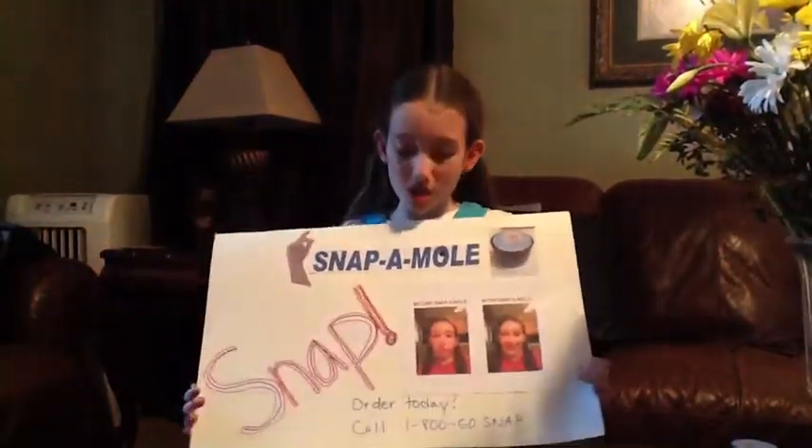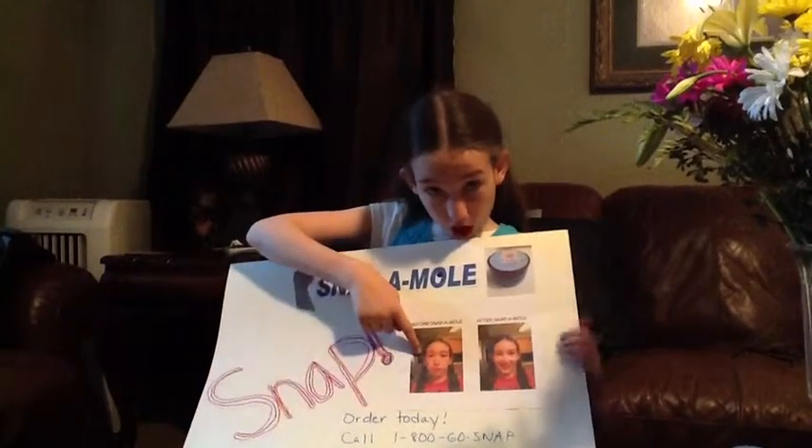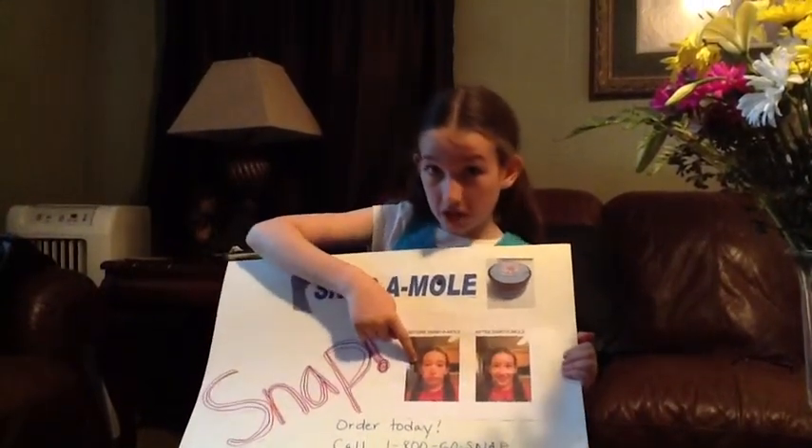My product Snap-A-Mole really works. This is my before and after. This was before I used Snap-A-Mole — I had lots of moles on my face.